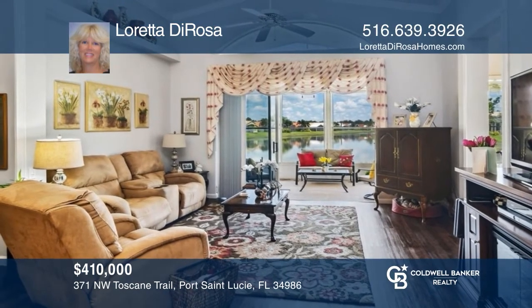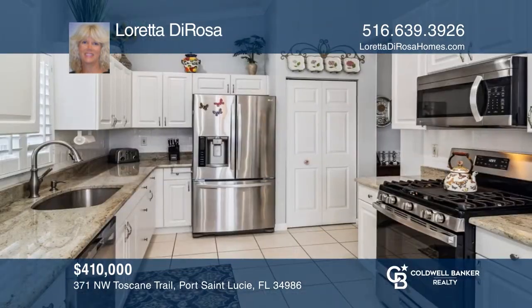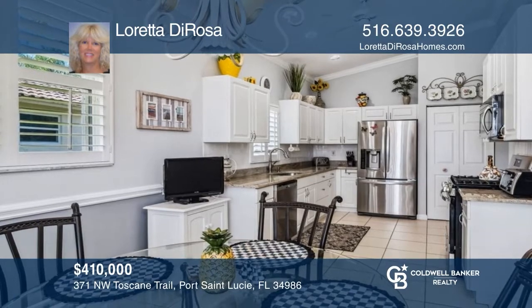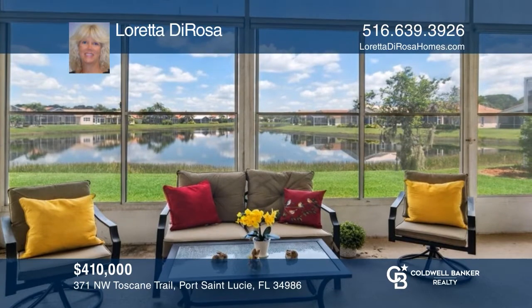Move-in ready. Updated two-bedroom, two-bath with a den. This home features a spacious eat-in kitchen, an open floor plan, and a lovely Florida room overlooking the lake. Close to the clubhouse and amenities. Take the first step to buying your new home by calling Loretta DeRosa.